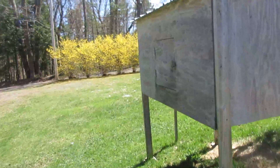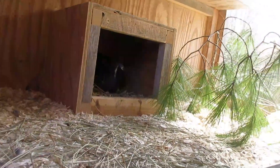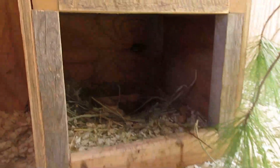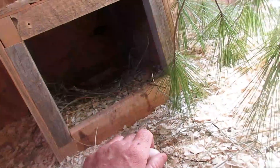Now let's check the nest, see what's going on here. There's a hen on the nest. There's an egg. We've got three eggs so far. These are cold — maybe she just got on, maybe she's going to lay another one.